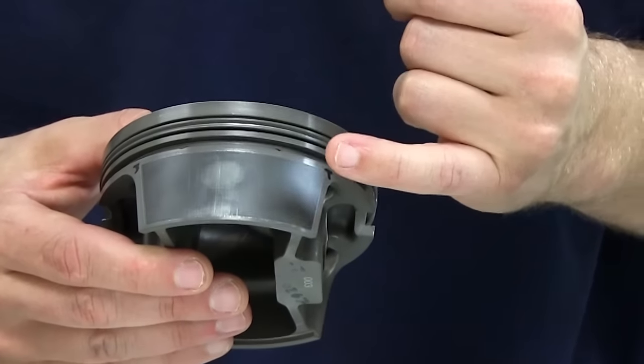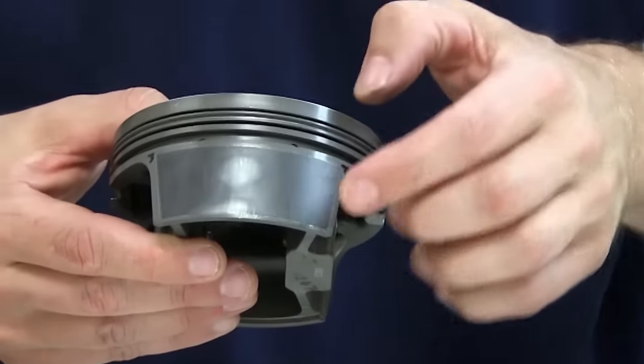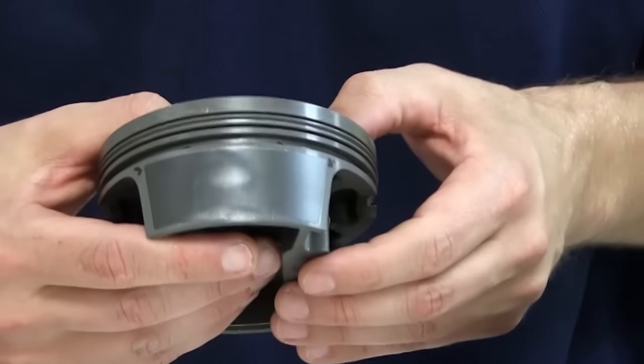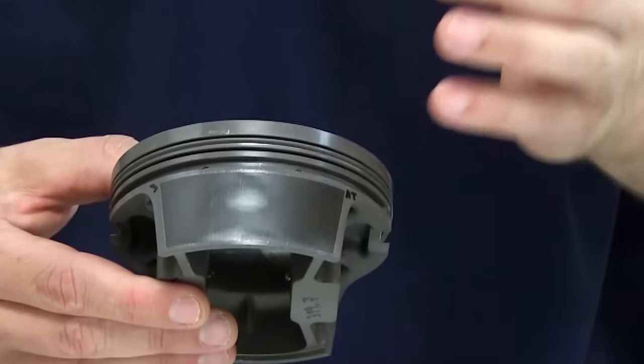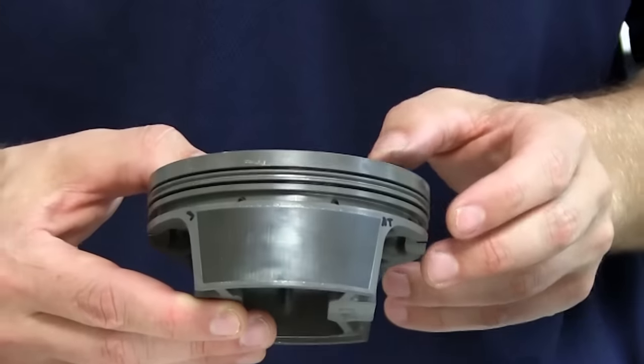In this particular part, we happen to know that we had some shape issues that we were working on, and there was some excess rock in the piston, which we're seeing as multiple contact patterns on both skirts. This is a case where some profile development would help alleviate the issues that we're seeing on the skirt.